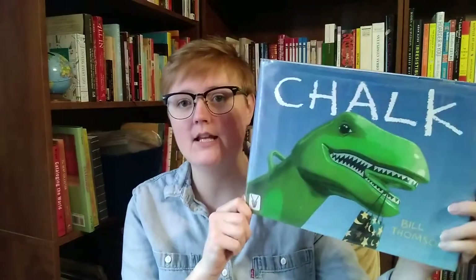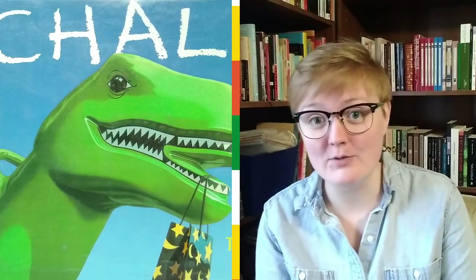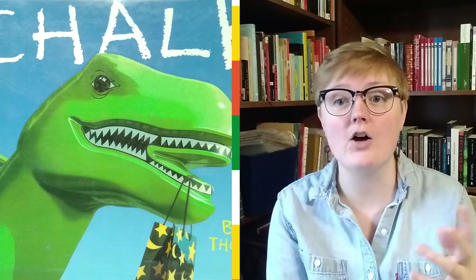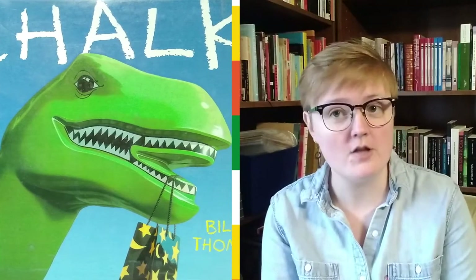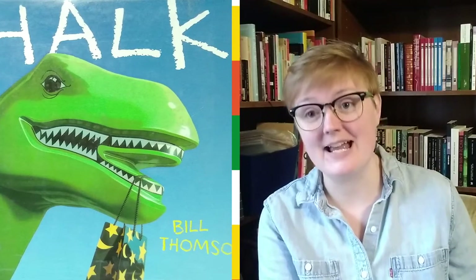Hey friends! Miss Cassie here with Antelope Lending Library story time for all. This week we're gonna read Chalk by Bill Thompson. This is one of my favorite books because it doesn't have any words — it only has pictures. So that means that every time you read the book you get to tell the story. So I'm gonna need your help this week to tell this story. We're gonna tell it together.